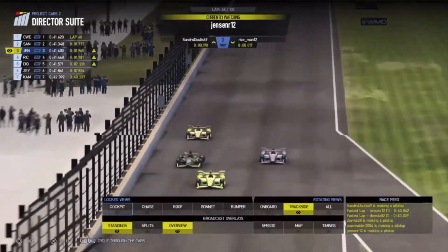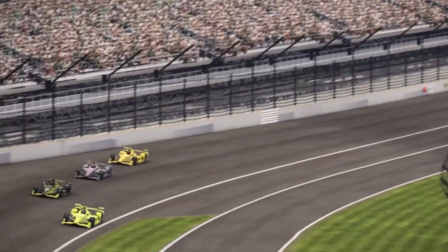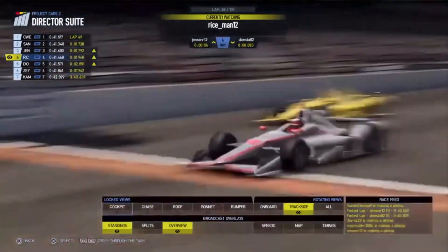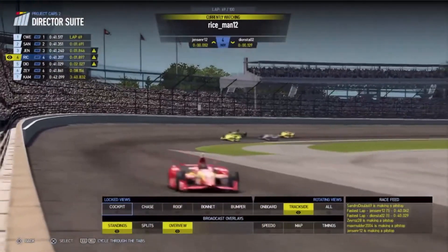Look at Reece! Reece March going up the inside of Jensen Randall. Jensen just holds on with that wide line — he takes a lot of corner speed. They're not going to make it easy for each other on the track. Dion Stahl as well right now. Jensen Randall looking on the outside as well. Sandro doing likewise. Reece March has managed to defend from Dion Stahl.